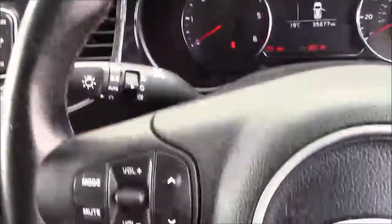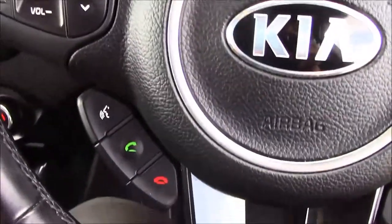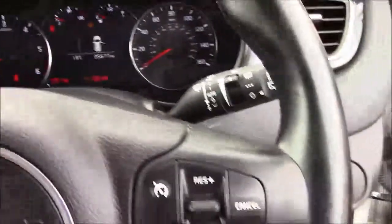Onto the steering wheel now — on the left hand side you'll see mounted audio controls, on the bottom we have your Bluetooth connectivity, and on the right hand side you'll find everything to do with your cruise control.